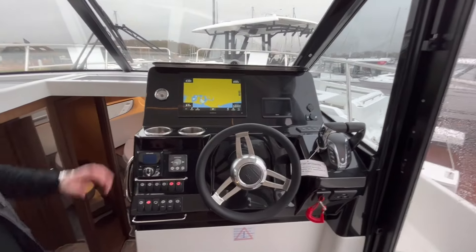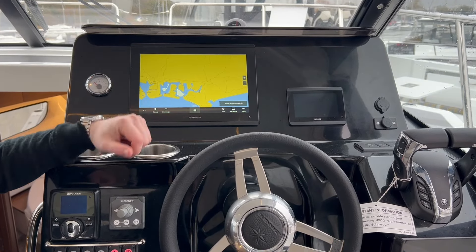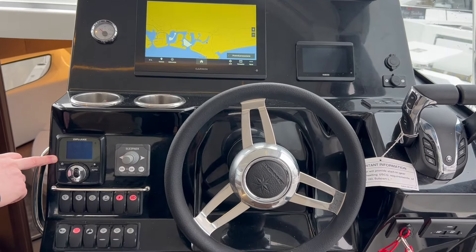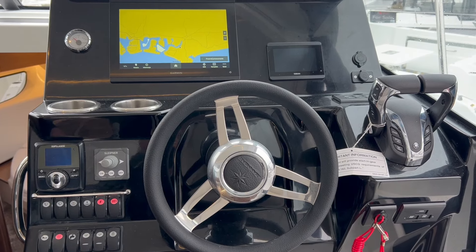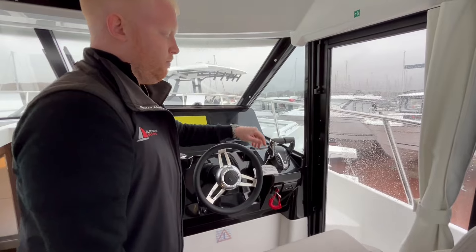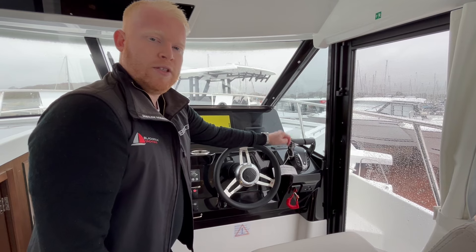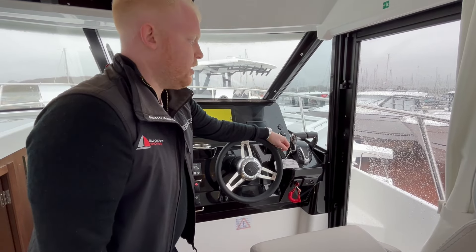Coming forward to the helm, we've got the upgraded Garmin navigation pack — a 12-inch chart plotter. You can see we're in Chichester at the moment. We've also got the Yamaha instrument gauge, autopilot, bow thruster, and zip weight trim tabs, which are an optional extra above the manual Lenco trim tabs. The engines on this boat are Yamaha twin 300s. We've also opted for the steer-by-wire pre-rig from the factory, which means you can equip a joystick if you really want to.